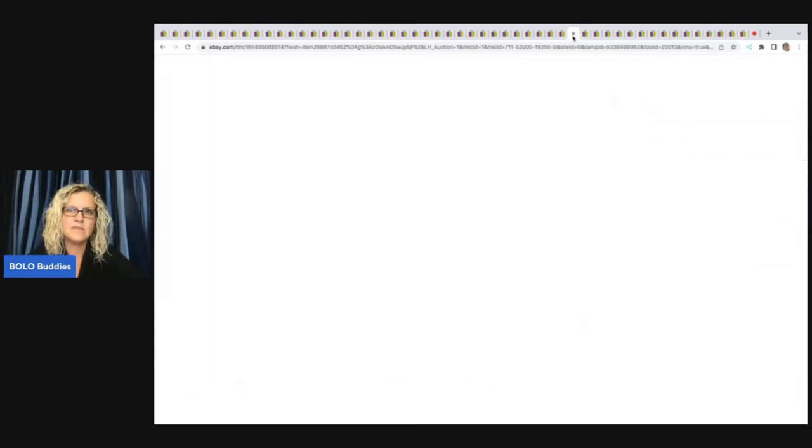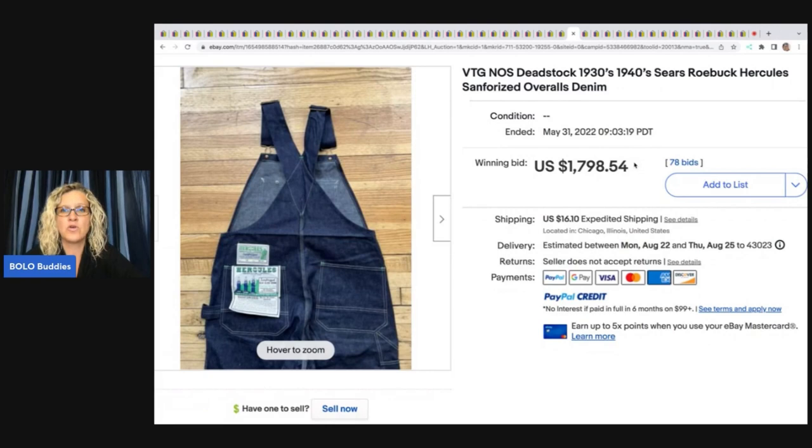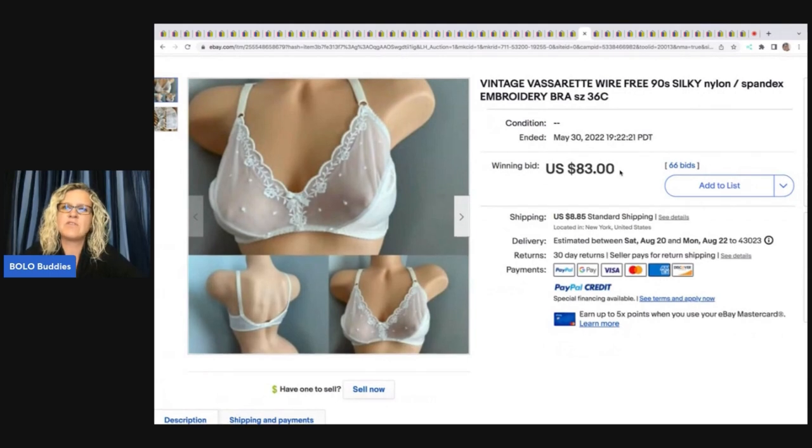The next items are these new old stock vintage dead stock 1930s-40s Sears Roebuck Hercules sanforized overalls — they sold for $1,798.54 plus shipping.